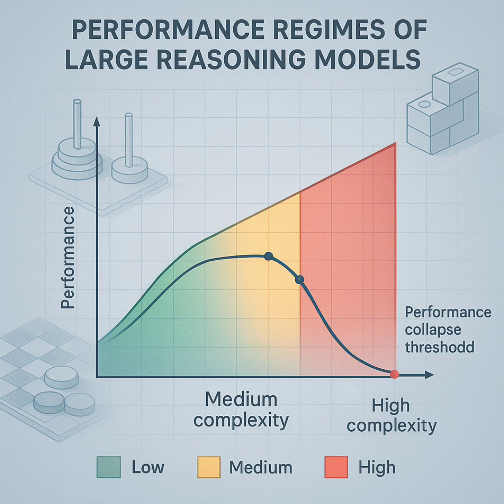Today we're diving into the cutting edge of AI language models, specifically the ones designed for reasoning — large reasoning models, or LRMs. We're using a really interesting research paper from Apple as our guide. They took a very controlled approach to figure out what these models can really do when it comes to thinking, and crucially, where they fall down — where the limits are.